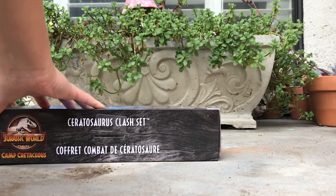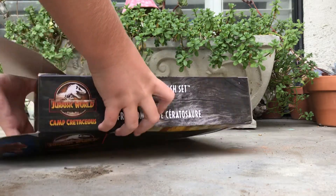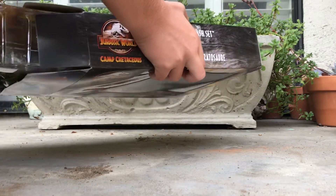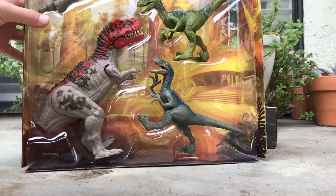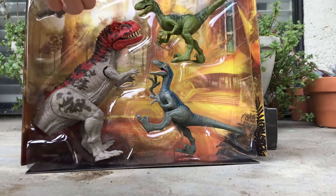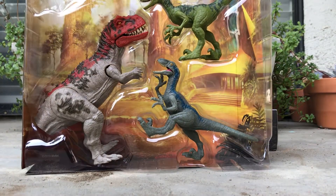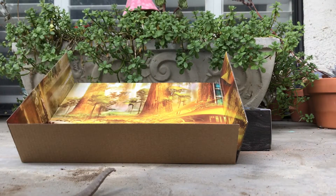Very, very nice, you guys. It's a very solid box, got a little ripped. I'm not sure if you can see the whole box right now, but I'm just trying to get the figures out for you guys.